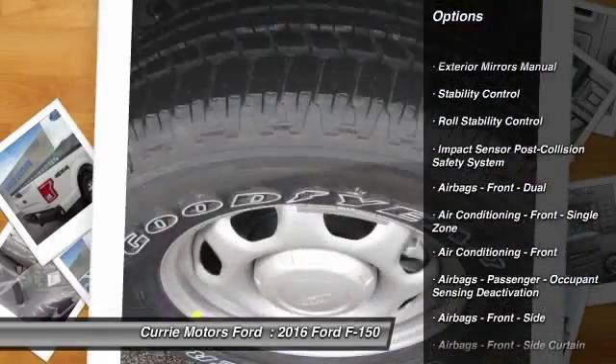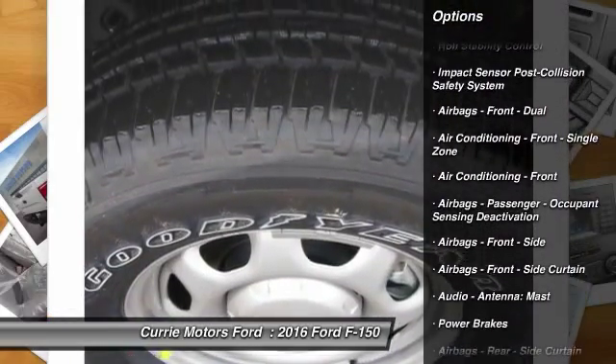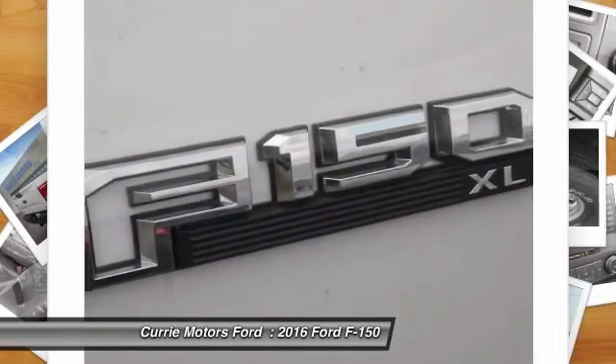Stability control, power steering, power brakes, child safety locks, daytime running lights, tachometer.